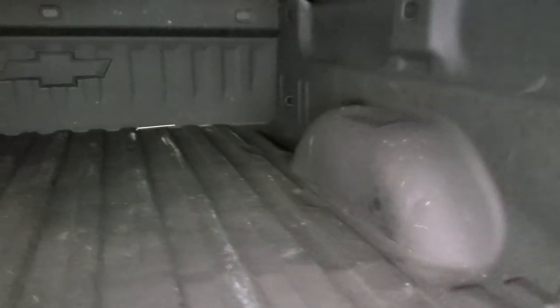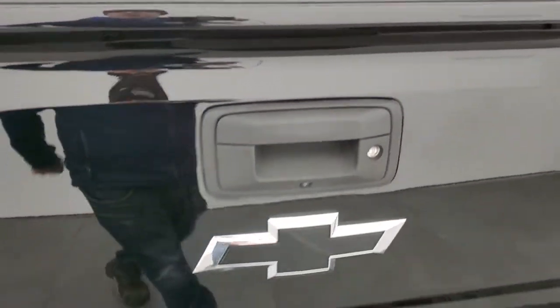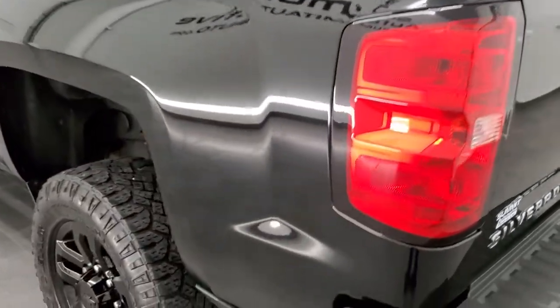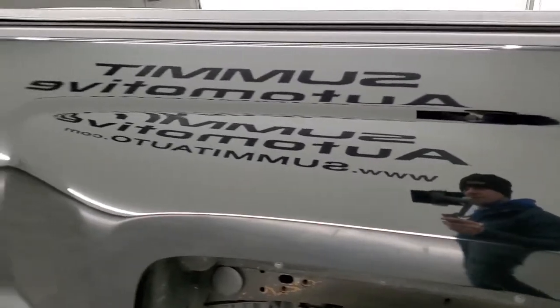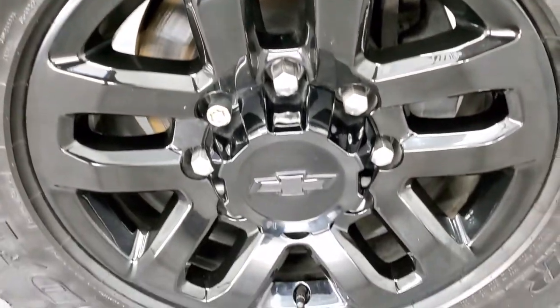That's a Chevy tonneau cover. Spray-in bed liner. The bed is in really nice shape. That bed liner goes onto the tailgate. The tailgate shuts nice and solidly. And as you go down the driver's side, just as clean as the passenger's side — I didn't see any major dents or dings on the box. And for full disclosure, this back rim is in very nice condition as well.